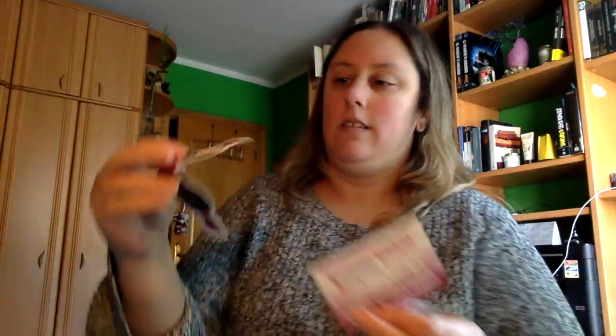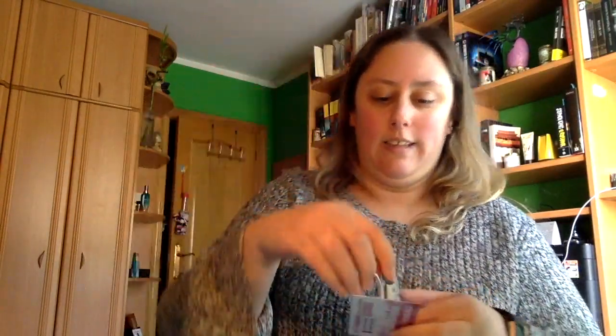¿Qué más tenemos por aquí? Esto es un marca páginas, me encanta. Es de estos imantados. Voy a abrirlo y así os enseño la tarjetita también. Porque es de Magic Bookmarks. Aquí tenéis las redes sociales. Y es así por detrás, y así por delante.